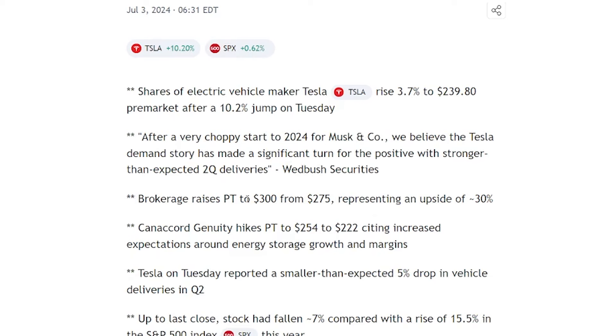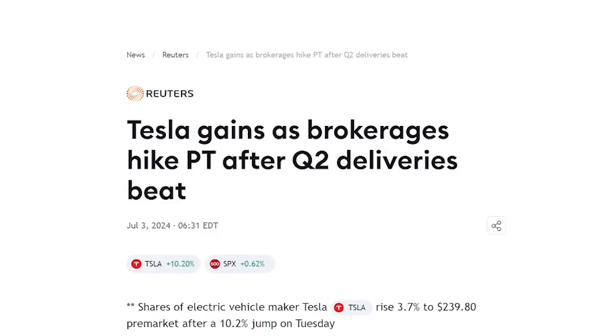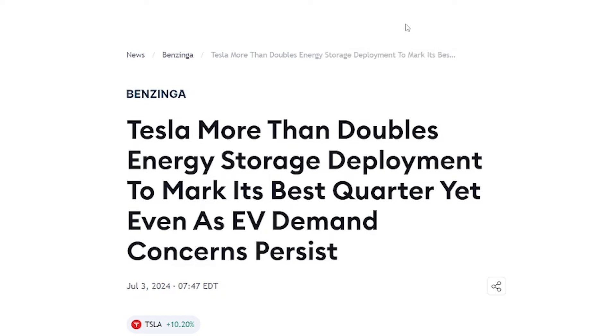One brokerage raises its price target to $300 from $275, and Canaccord Genuity hikes their price target to $254 from $222. It's just getting a lot of price hikes from analysts. The next article goes into what happened after they came out and beat on delivery expectations.